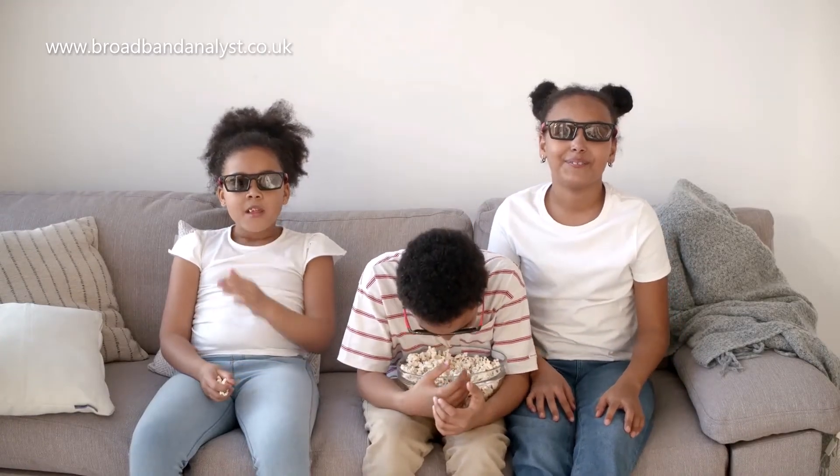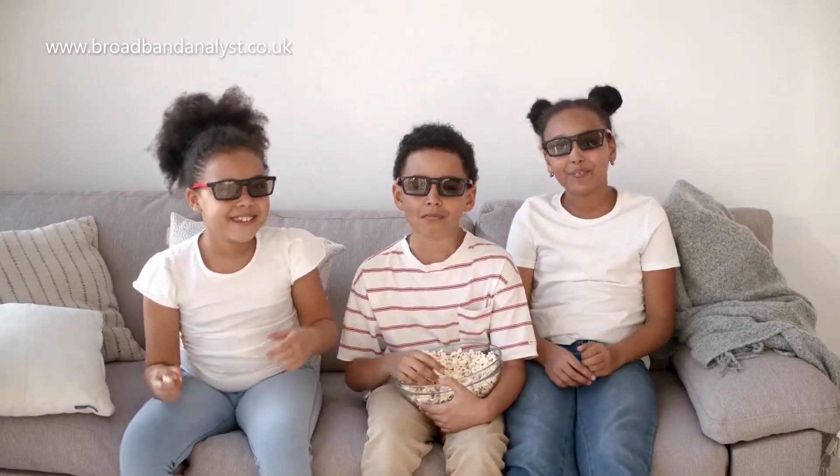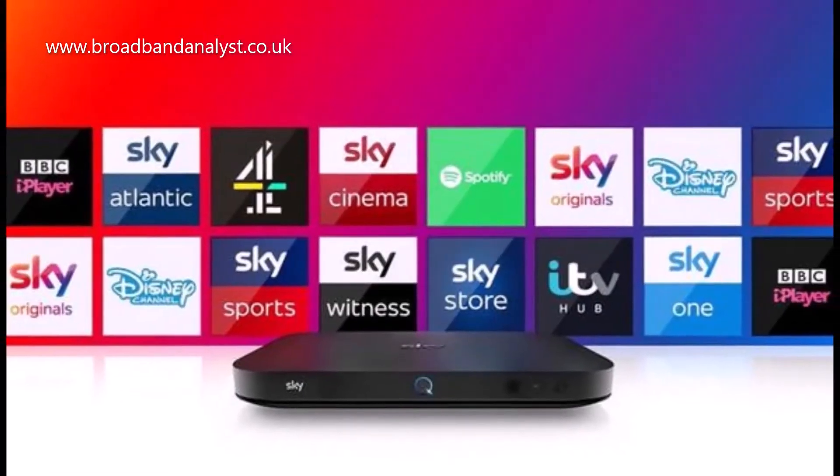However, Plusnet TV may not be the best option for TV lovers who are used to watching premium channels from Sky, BT and Virgin Media.